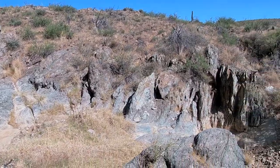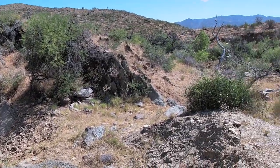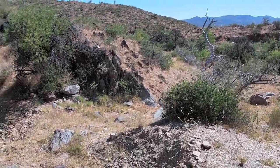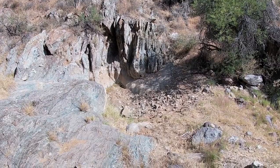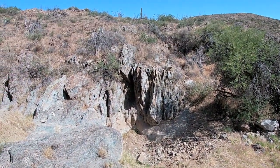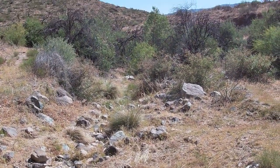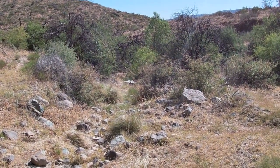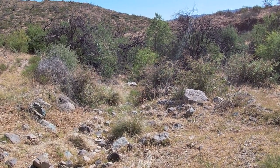This area looks like it was full of water. You have that pool right down there. Really awesome cliffs. And you can see how lush that is — well, by desert standards — you can see that there is water running in here at some parts of the year.